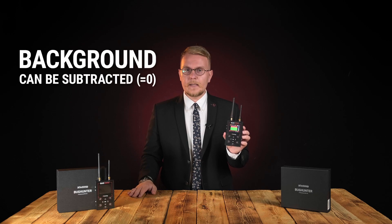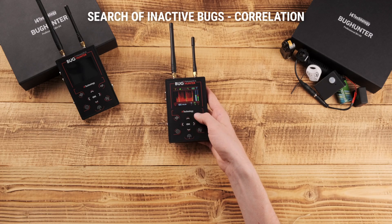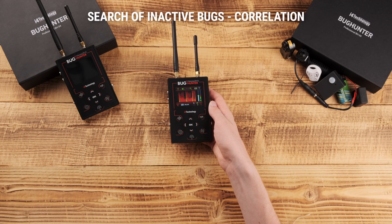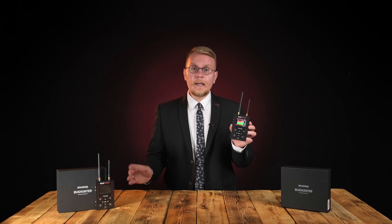The background subtraction feature allows taking background interference as zero, so the search for eavesdropping devices becomes easier in noisy environments. Inactive bugs which activate by sound can be found with our unique probing signal — switched on by the COR button, it forces a bug to activate. When a bug is detected, the device displays a flashing pictogram on the screen.